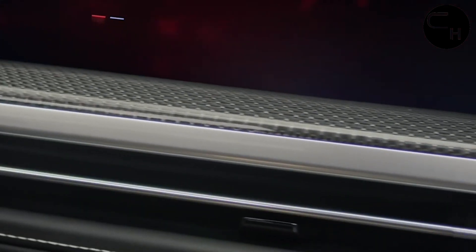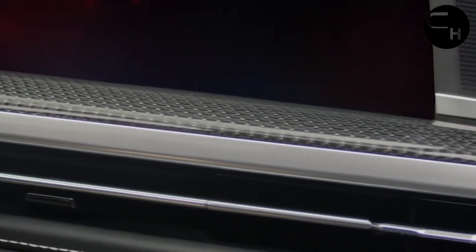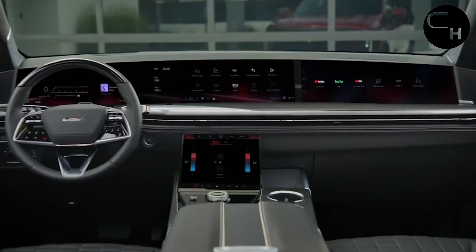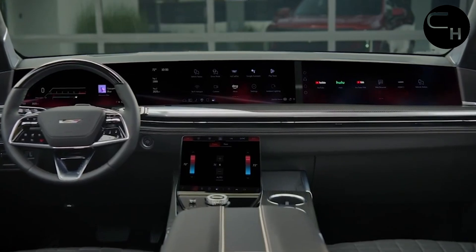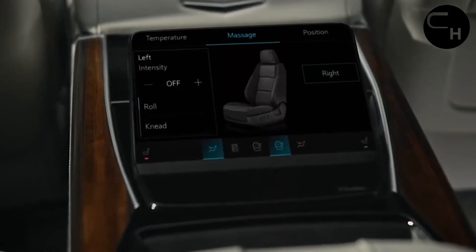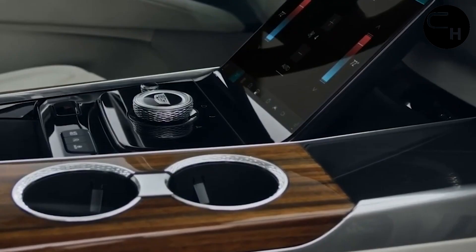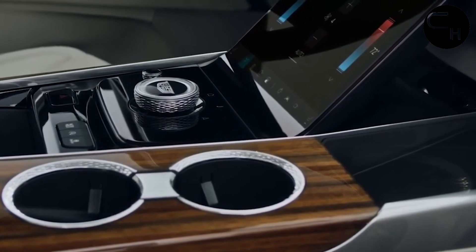Each door can be opened with a swipe on the screen or a press of a button on the handle. The driver's door goes a step further, automatically opening when it senses the key fob approaching and closing when the driver steps on the brake. This convenient system comes standard on the Platinum and V-Series trims and is available on the rest of the lineup.